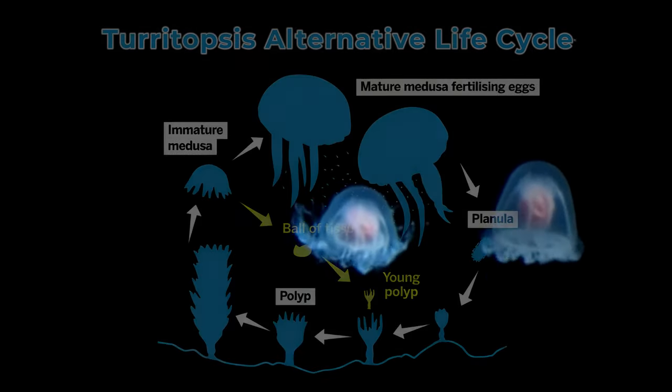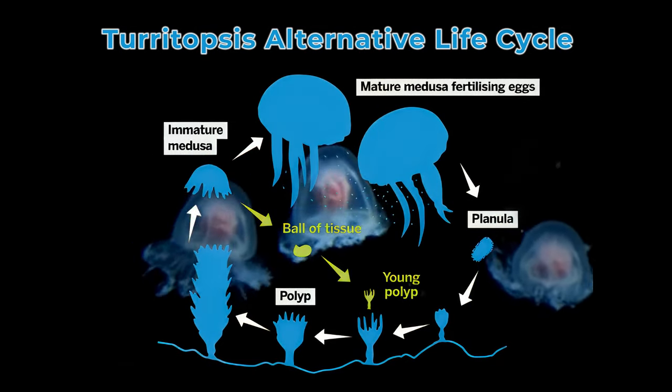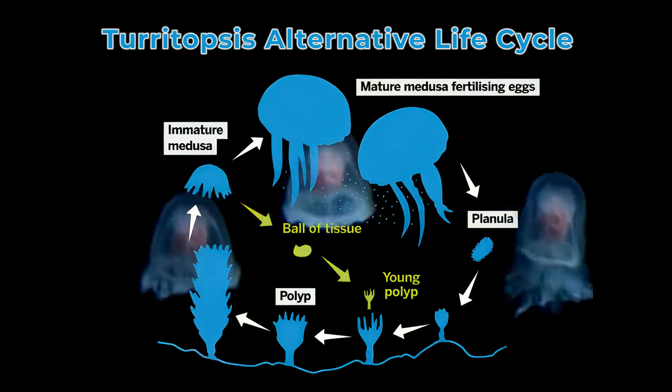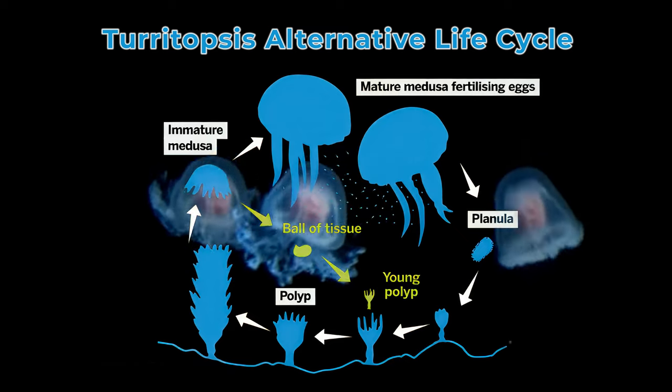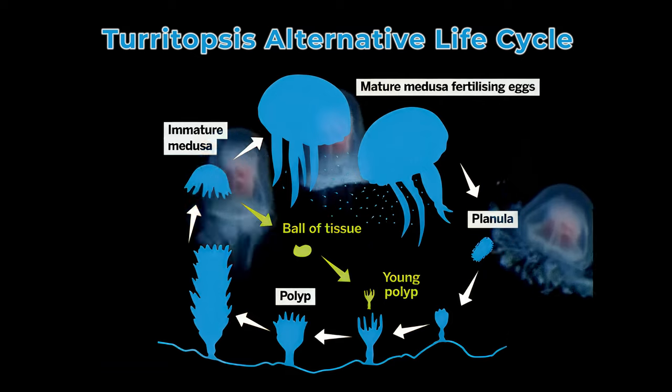This process is so remarkable that it looks almost like the jellyfish is becoming young again, giving it its nickname. The new polyps that form grow and release jellyfish that are clones — exact genetic copies of the original adult.